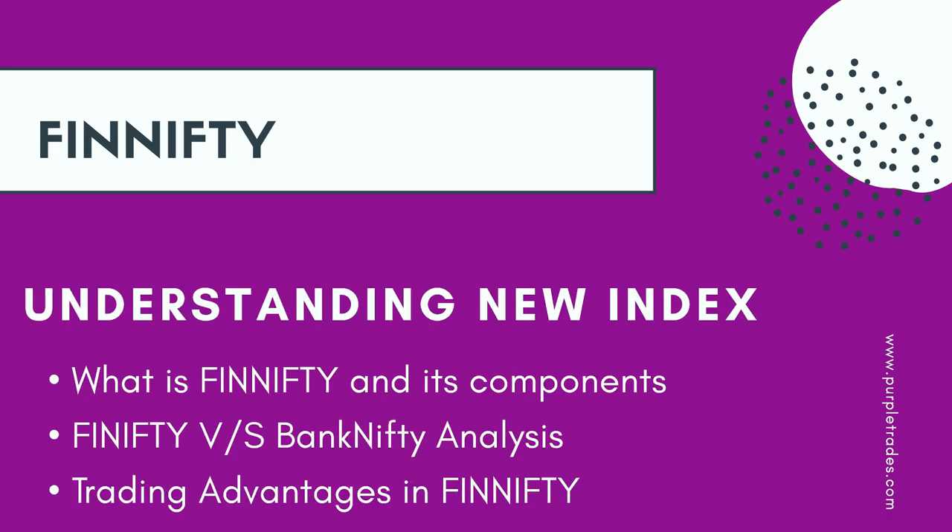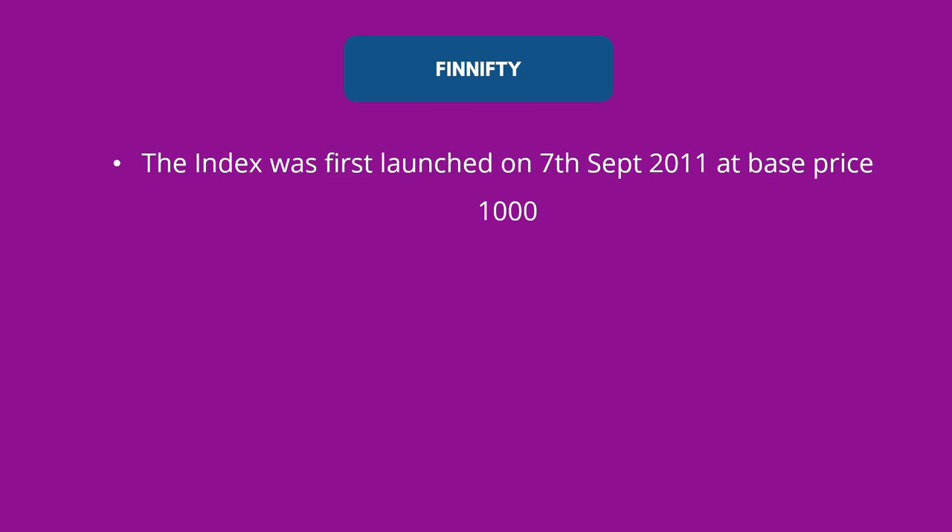Greetings all and welcome to Purple Trades. Today we are going to talk about one of the newly released indexes called FinNifty, also called Nifty Financial Services. In this video we are going to talk about understanding this new index — what is FinNifty and what are its components. We'll also compare this new index with the already existing Bank Nifty and analyze which index is better. We are also going to talk about the trading advantages in FinNifty.